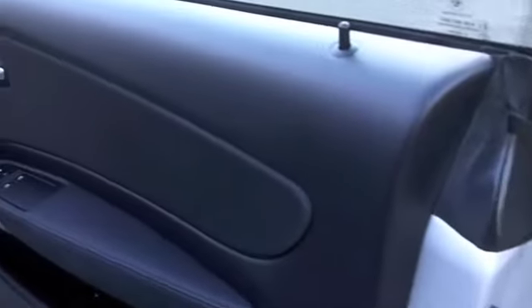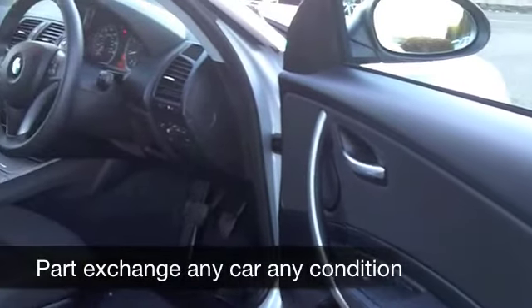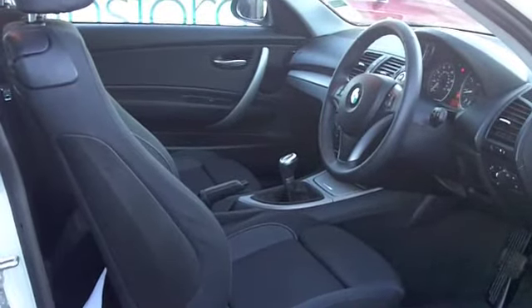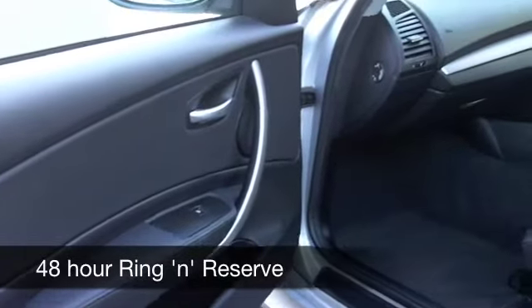There's a nice cloth interior — it won't disappoint. Very comfortable driving position. You've got air conditioning, ABS, a CD player, and nice alloys with this car as well. It is sporty to drive — 0 to 60 in about 10 seconds, something like that.